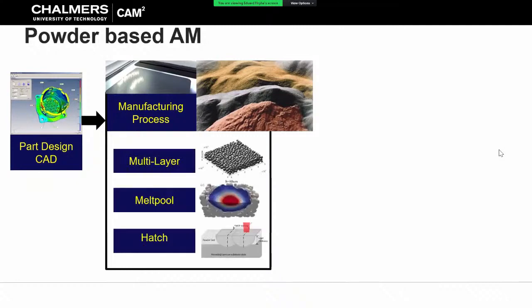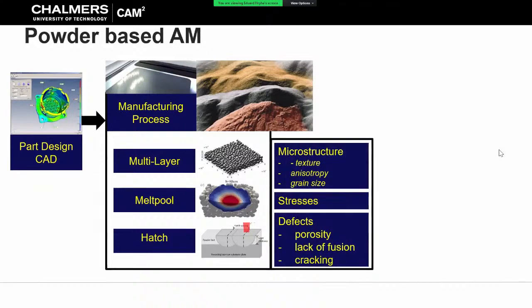It is a multi-scale process where first of all you have to deposit the powder, pack it properly, and in a way that it is consistent over the build. One kilogram of powder is around two billion powder particles. After the powder bed is packed, you have an energy source - laser, electron beam, or glue as the case may be - interacting with this powder bed, meaning you have melting and solidification on a micro scale. After you create this small micro melt pool you have to cover the whole area, and therefore you have a strong interaction in how the melting zones overlap to create fully dense material.